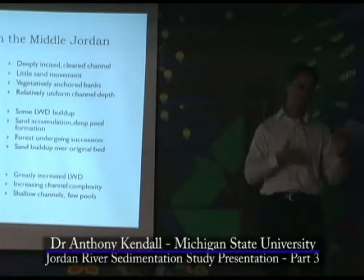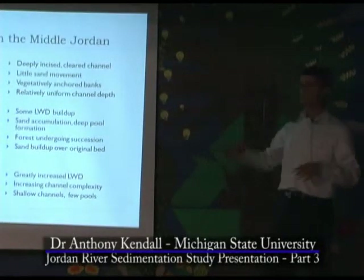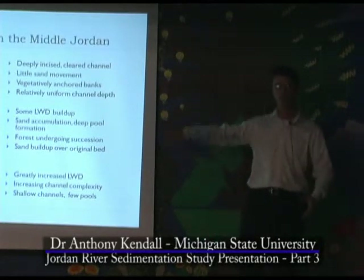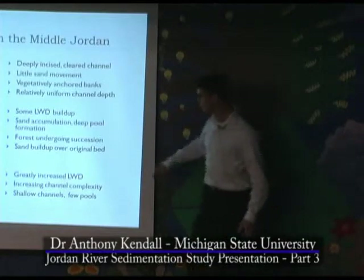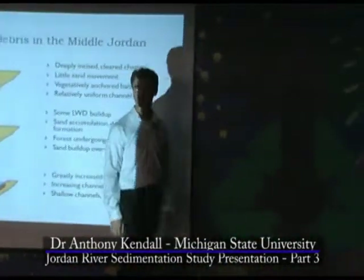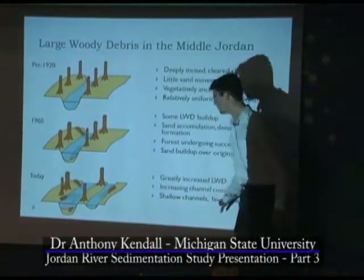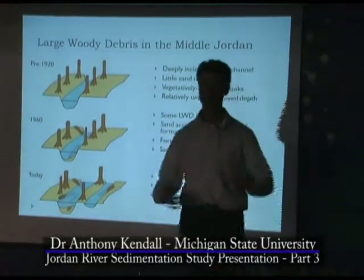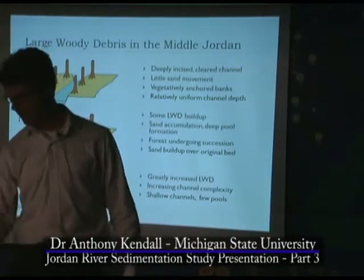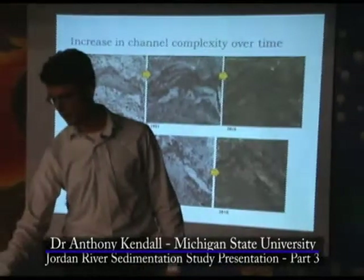Part of the Pinney Bridge situation is because there's an engineered structure there. If you walk to Pinney Bridge, there's a river running along the road. That's part of the Jordan River that had cut one of these back channels because it couldn't widen its banks — it was vegetatively anchored. As a result, you have shallow channels and few pools, a fairly uniform depth. There are still some pools out there, but very few compared to what you see in the lower section.